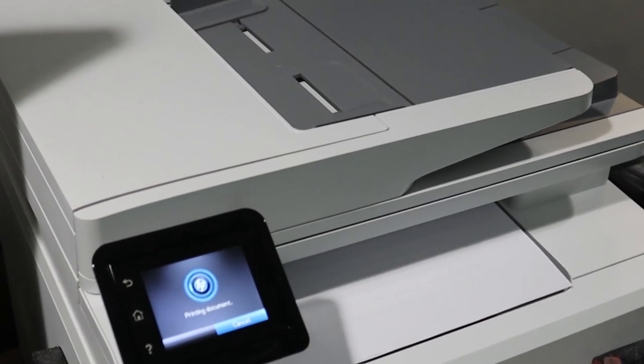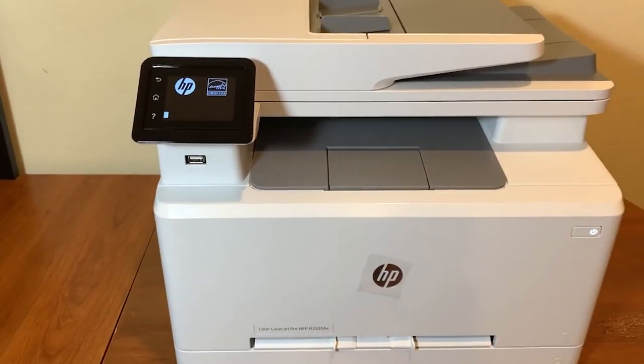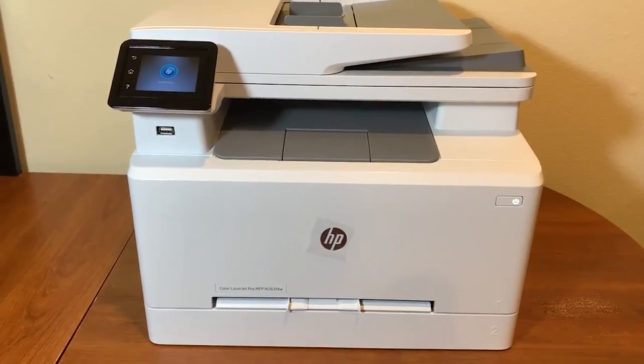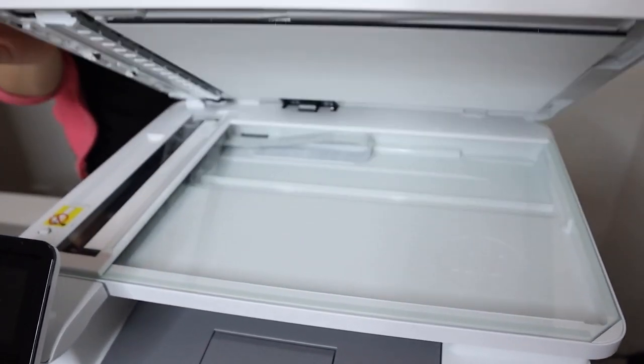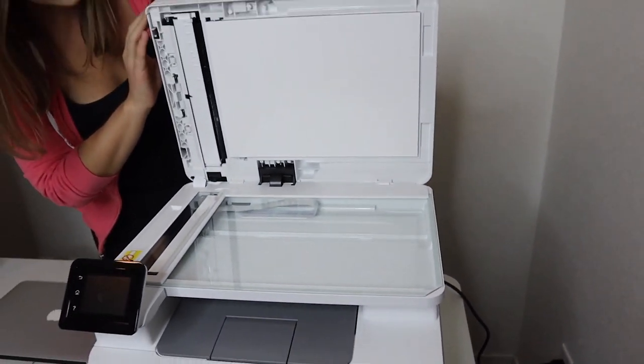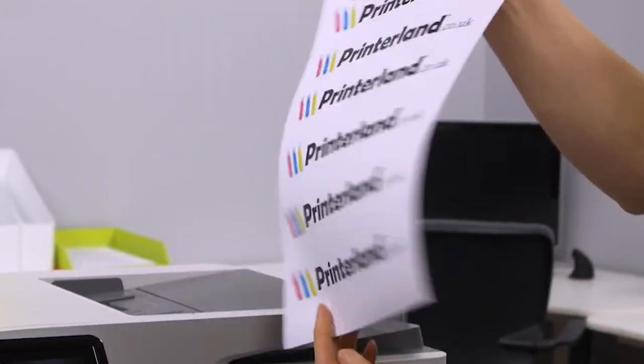The M283FDW is also equipped with a range of security features, including built-in encryption, secure boot, and secure firmware updates. It also features a range of management tools that allow you to control access to the printer and monitor usage.